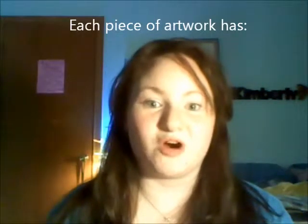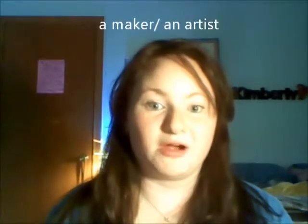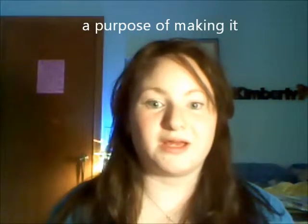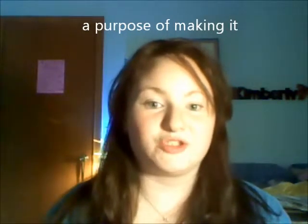What my boyfriend and I did with our 10-year-old was point out that each piece of artwork has a maker or an artist, a made year, the material that it's made out of, and a purpose for making it. You can read all about this and determine your own idea of why the artist made it by reading the little blurbs on the left, right, below it, above it, wherever. And seeing the way that they signed the pieces is really interesting.